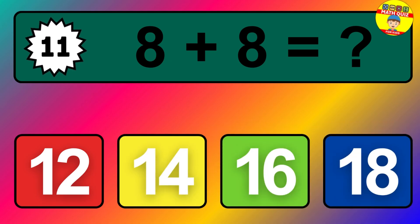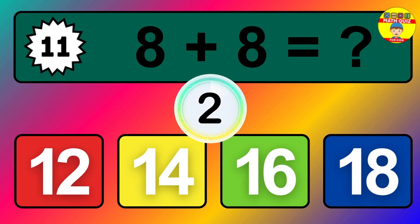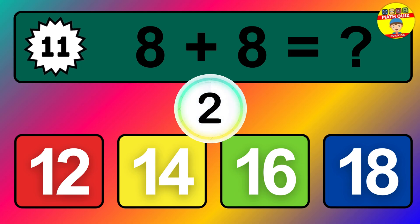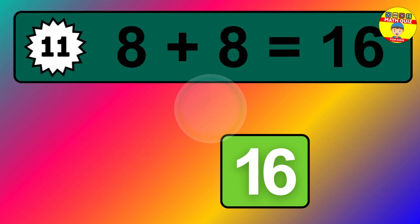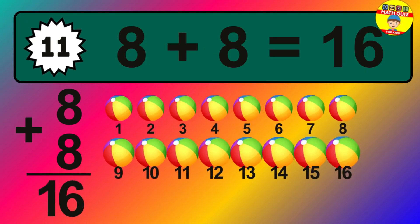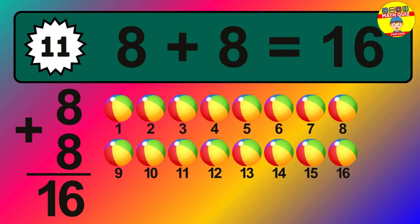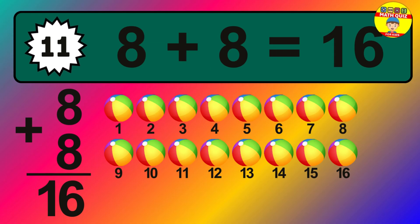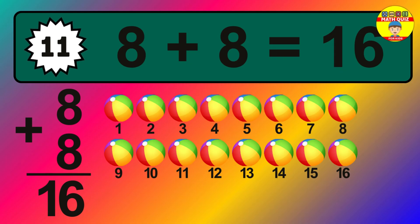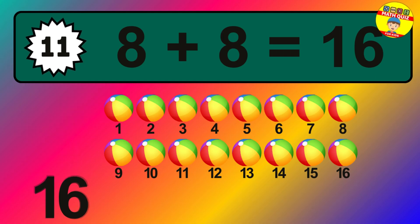Question eleven: eight plus eight equals what? The answer is eight plus eight is sixteen. Let's count it: one, two, three, four, five, six, seven, eight, nine, ten, eleven, twelve, thirteen, fourteen, fifteen, sixteen.